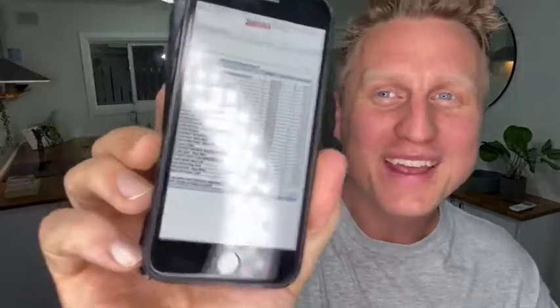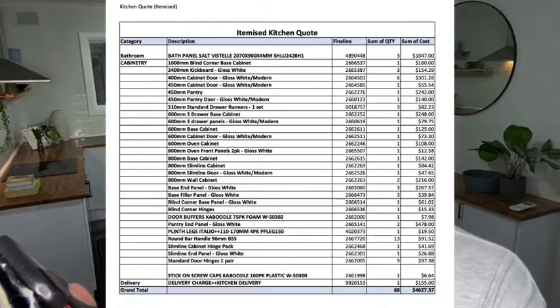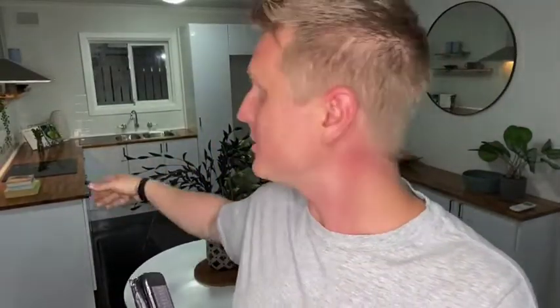The original quote, after speaking with Luke, came in at $4,627.37 — and that was just for cabinetry. It didn't include benchtops and didn't include any fittings or anything. So I had to play with these numbers to make sure they worked better than that, because I had five grand to spend on the whole kitchen, not just on the cabinets.